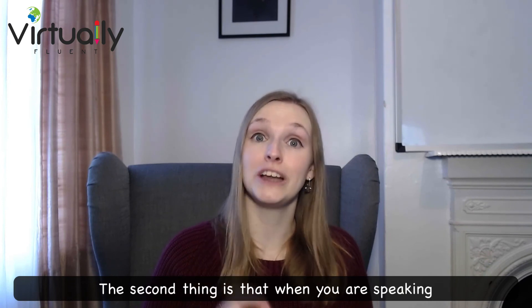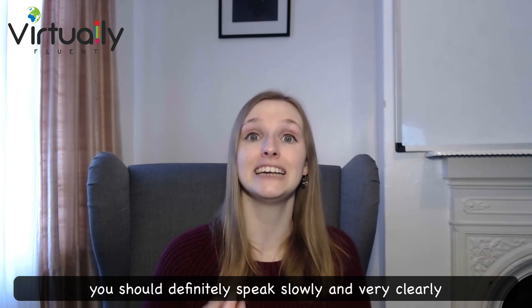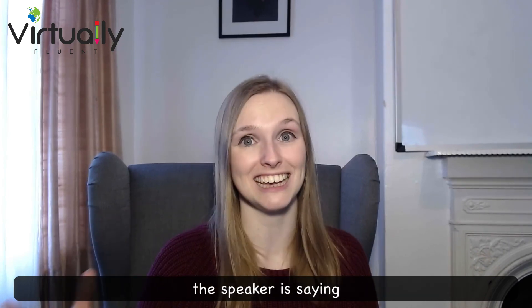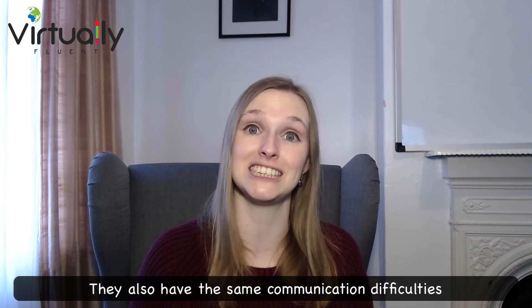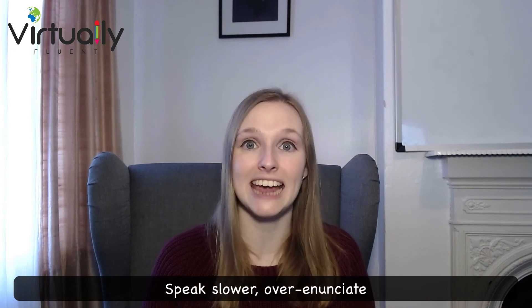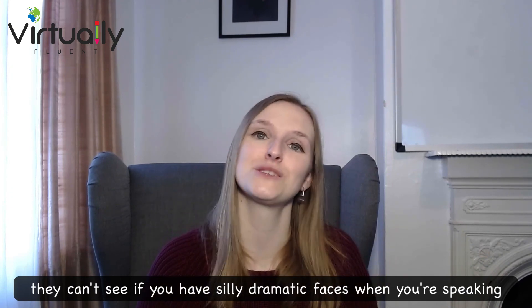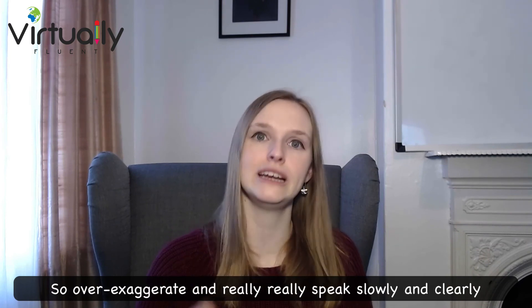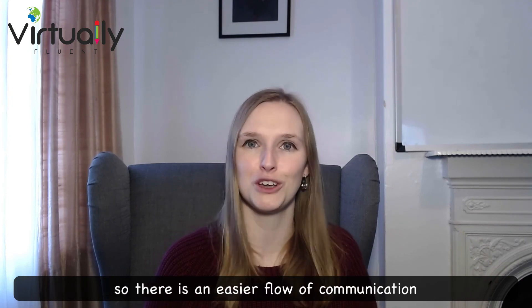The second thing is that when you are speaking, you should definitely speak slowly and very clearly. Remember, it's not just your task to understand what the speaker is saying — they also need to understand what you are saying. They have the same communication difficulties. Speak slower, over-enunciate. At the end of the day, they can't see you, so over-exaggerate and really speak slowly and clearly so there is an easier flow of communication.